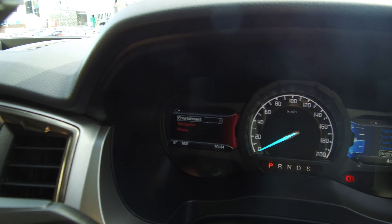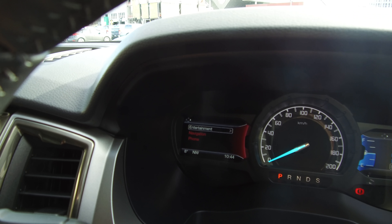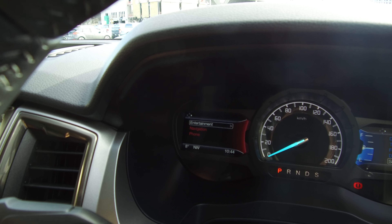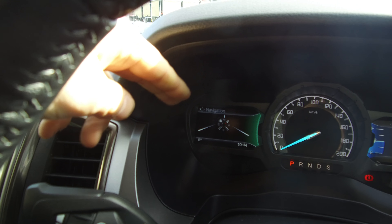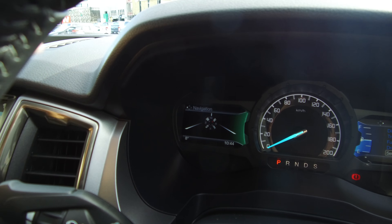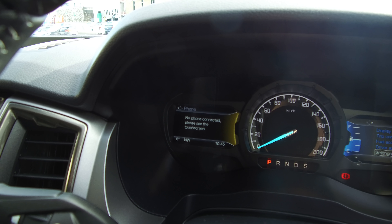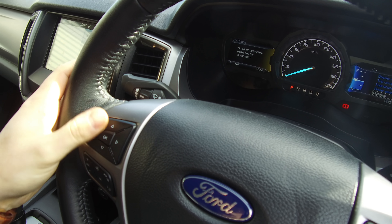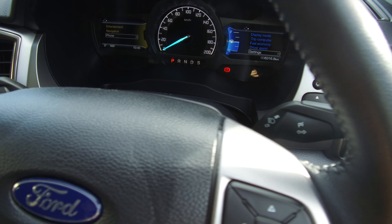On the other side we have an extension of our Sync 3 system, which mirrors our 8 inch touchscreen in the centre. This screen is broken into entertainment — so we can change what we're listening to on the steering wheel — navigation, which gives us a compass or shows the next direction when a destination is set, and phone, so we can call people from our contacts all on the steering wheel without taking our hands off the wheel.